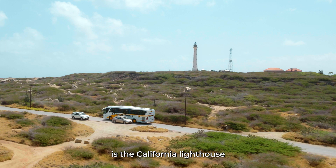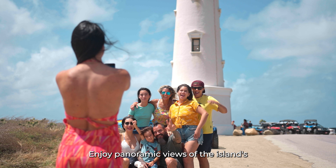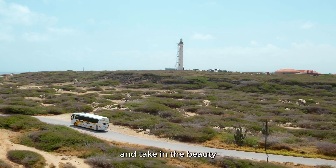Next up is the California Lighthouse, perched on a cliff overlooking the ocean. Enjoy panoramic views of the island's northern coast and take in the beauty of the surrounding landscape.